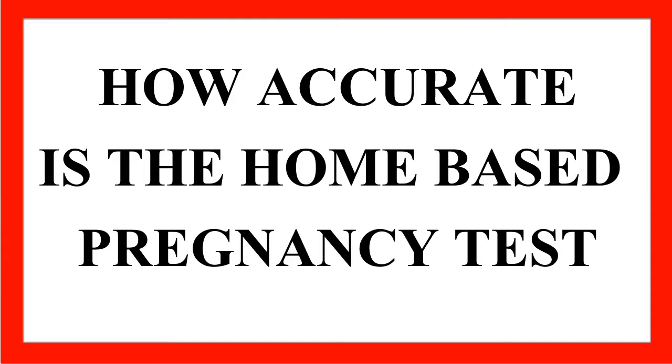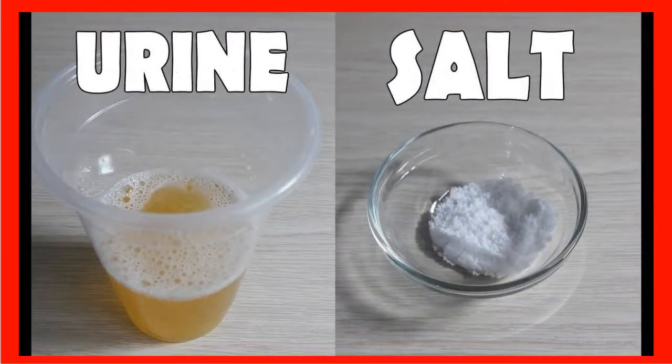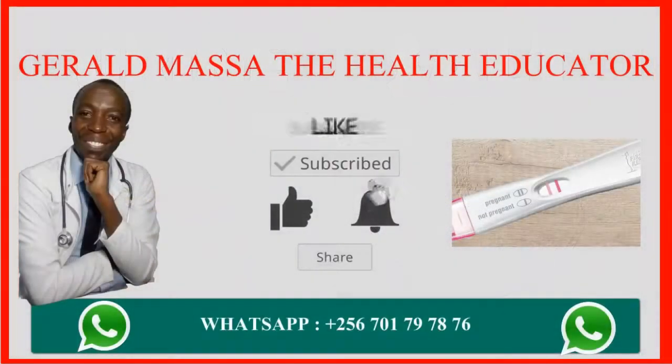But there is no documented evidence to show that the homemade salt pregnancy test is really very reliable. The main reason is that although HCG levels increase exponentially when a woman gets pregnant in early pregnancy, the most important thing to know is that there is a hormone called the human chorionic gonadotropin hormone, or HCG hormone.